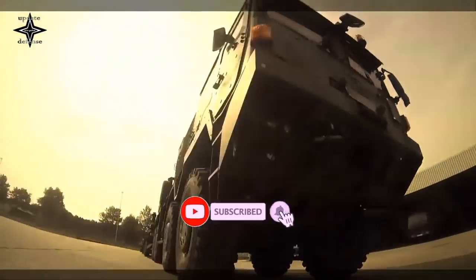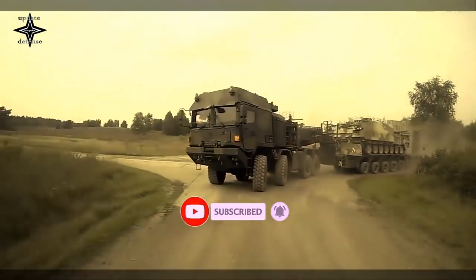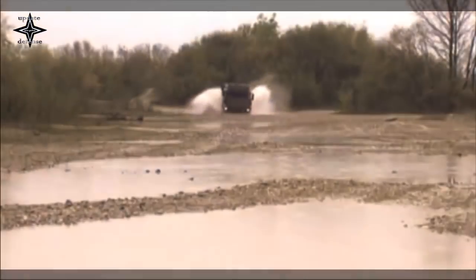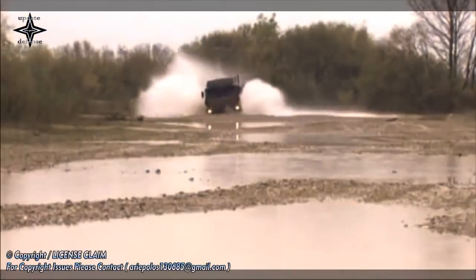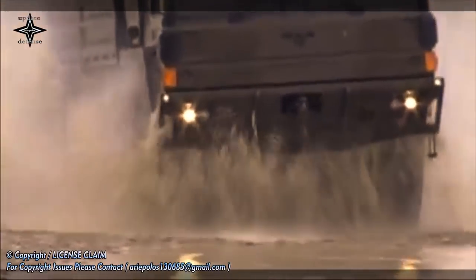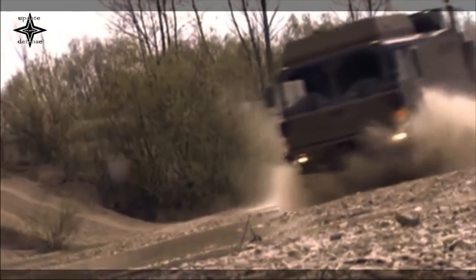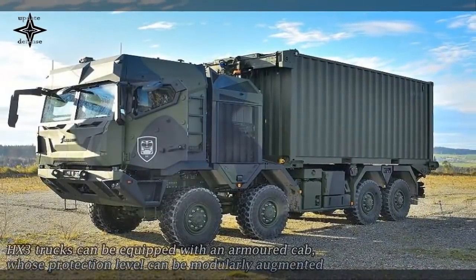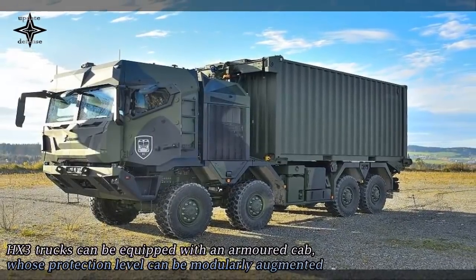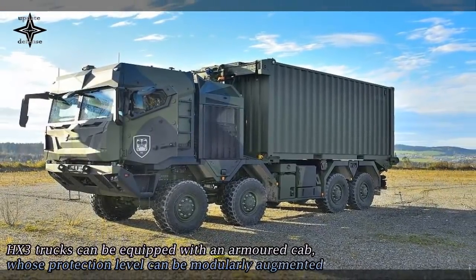A totally new electronic and electric architecture guarantees the vehicle's future viability, particularly with regard to autonomous driving. Thanks to standardized interfaces, it will also be possible to integrate technologies that become available in future, such as truck platooning and other automated applications. As an option, HX3 trucks can be equipped with an armored cab whose protection level can be modularly augmented.